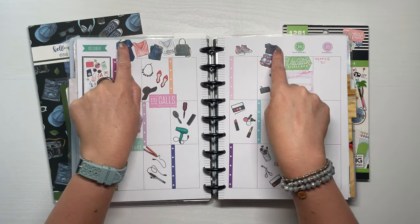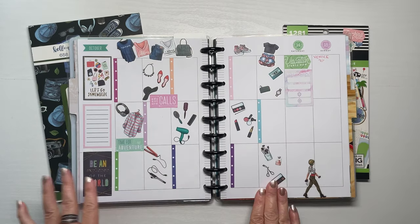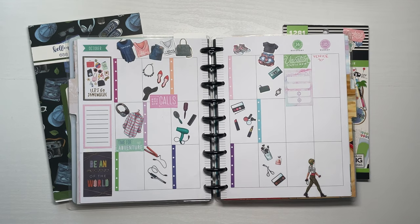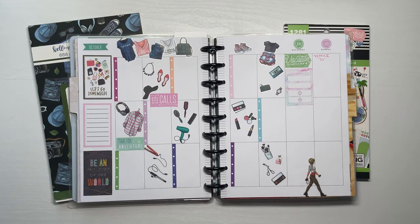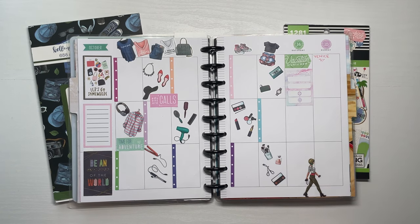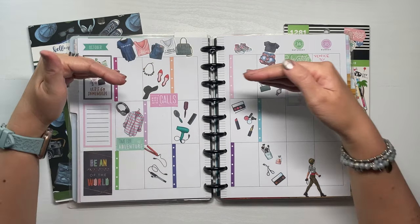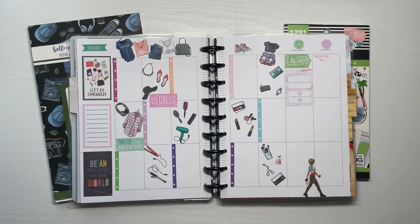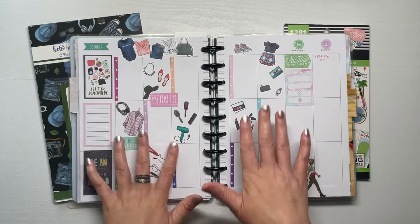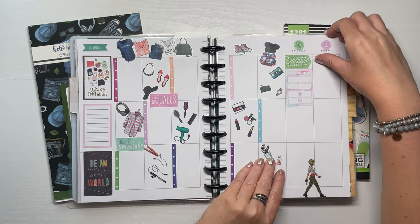I used stickers to cover up dates I wasn't traveling on. This section will have more packing items, and I'm using a checklist from Mojo Jojo's 'Check It Off' sticker book so I can literally check things off. This will be non-clothing items or basic clothing categories — but I want to get specific, like writing 'brush' and 'comb' rather than just 'hair stuff.' I want lots of space to break it all down. I'm trying to travel light, and with small items it might still be semi-light.